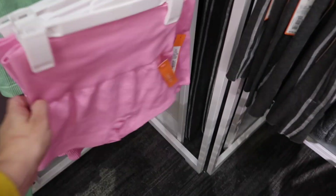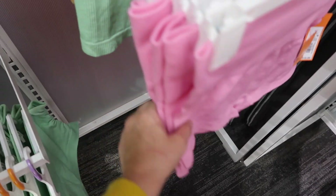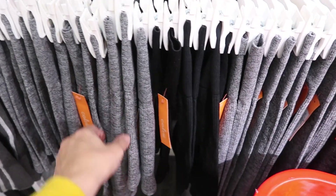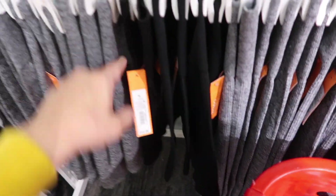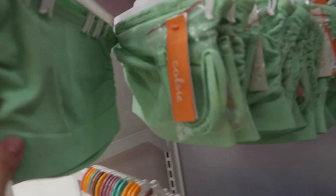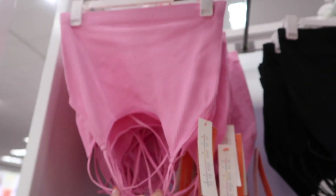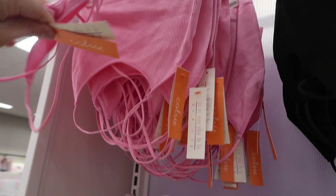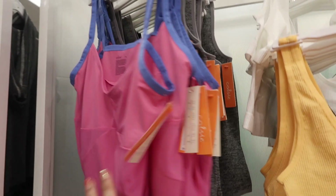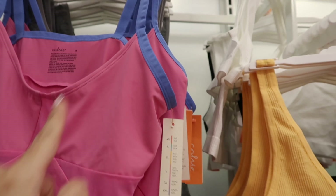New seamless pieces from Colsie. They have shorts in pink now — higher waistband, shorter cut — also in green and orange. They're $12. Seamless bandos with straps are $13, and little cropped seamless tanks are $10 in pink and black. Also saw a bodysuit in a new color — nylon stretchy material with adjustable straps and mesh paneling — it's $18.